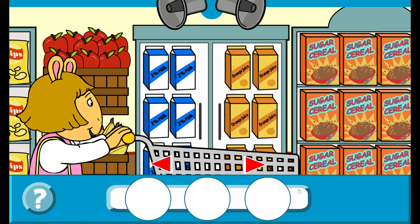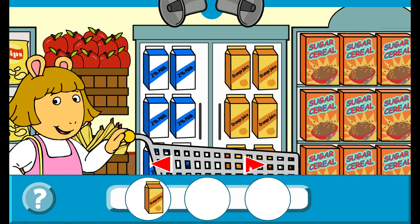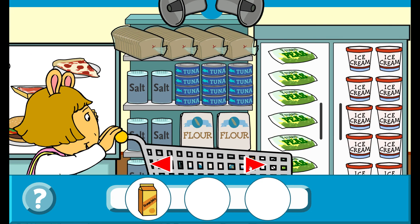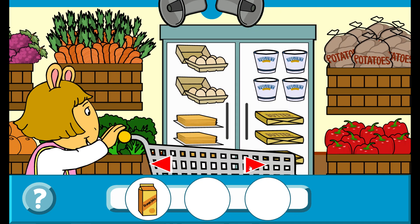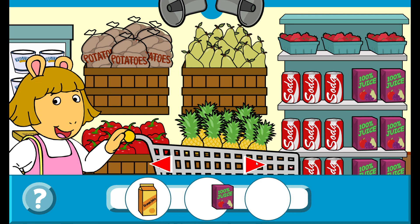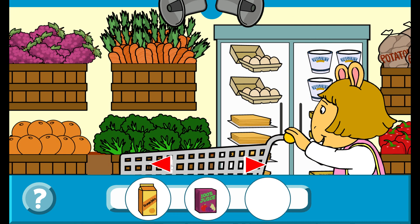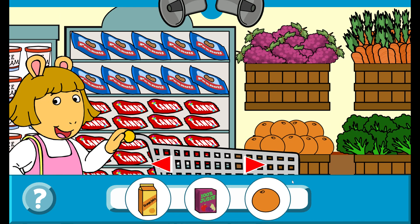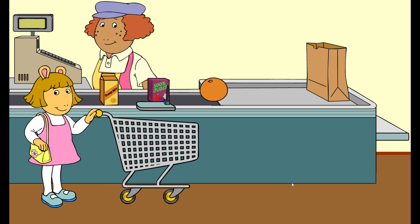Buy three foods that are a very good source of vitamin C. Orange juice. That's right! 100% fruit juice. That's right! Orange. That's right! Terrific!